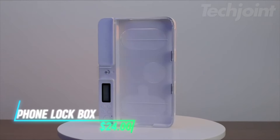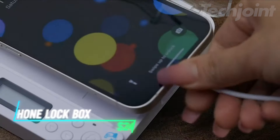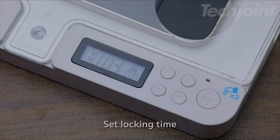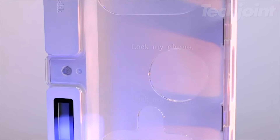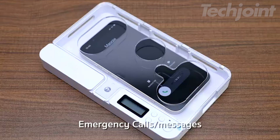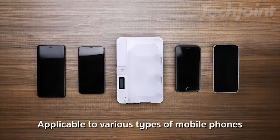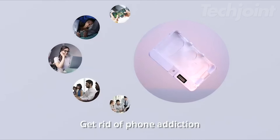Take control of your screen time with this practical phone lock box. Designed for Android and iPhone models, it features a timed lock function to help reduce phone usage and encourage healthier habits. With a capacity suitable for larger phones and a timer range from 1 minute to 99 hours, this lock box also includes emergency slots for calls and charging. Lightweight and stylish, it's perfect for anyone looking to disconnect and focus on the moment.